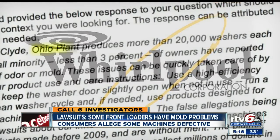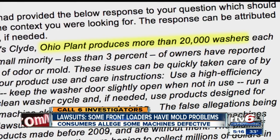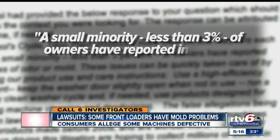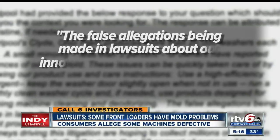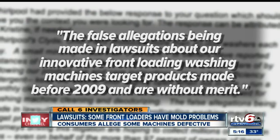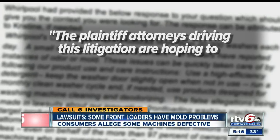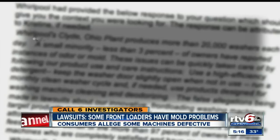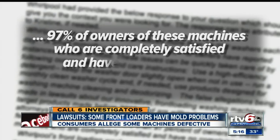Whirlpool released a statement pointing out it produces more than 20,000 washers each day at its Ohio plant, noting that a small minority — less than 3% of owners — have reported instances of odor or mold. The statement called the allegations in the lawsuits 'without merit,' and said plaintiff attorneys are hoping to collect millions of dollars in fees even on behalf of the more than 97% of owners who are completely satisfied and have no complaints.